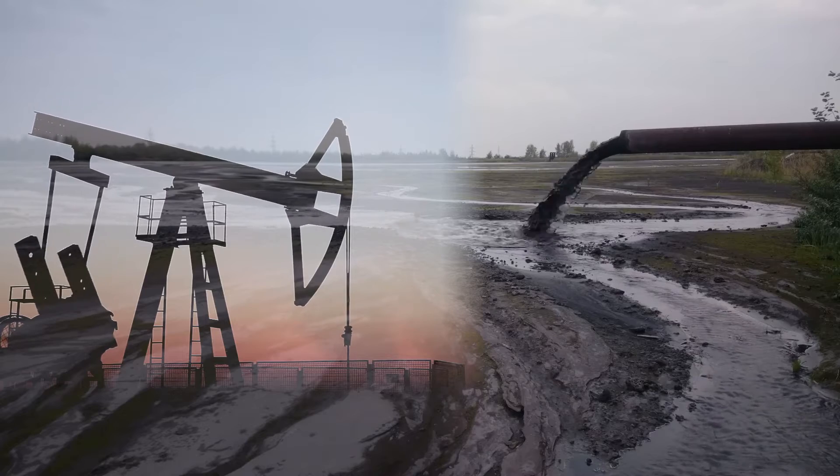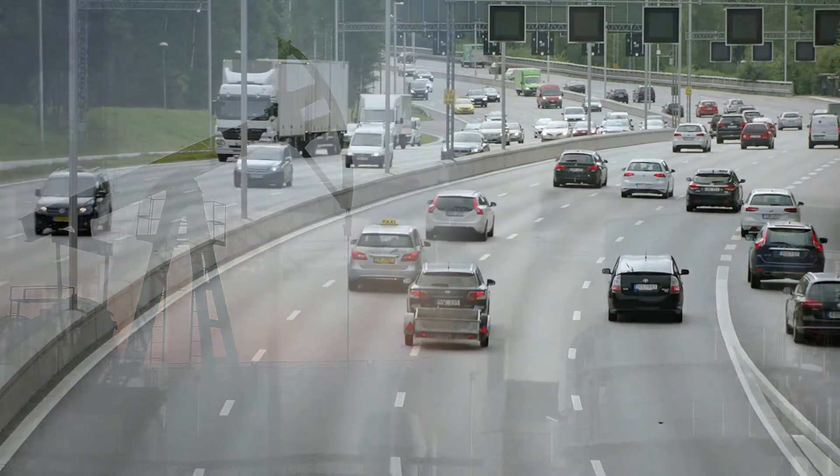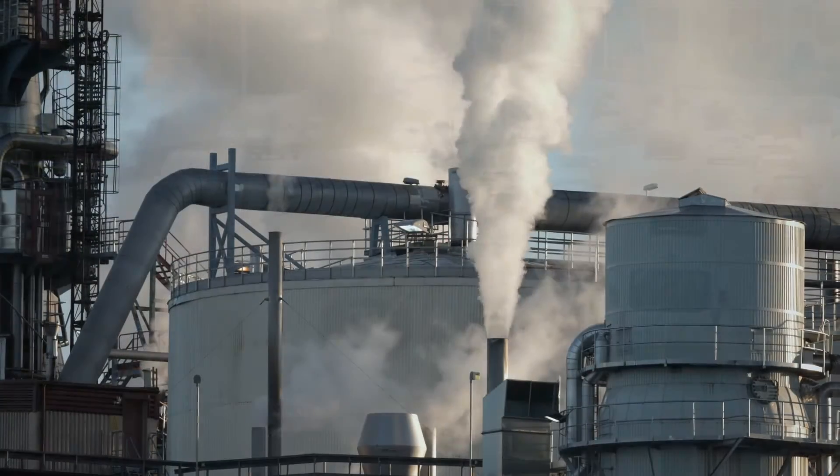The world is at a crossroads. We need new, climate-smart solutions — environmentally and economically.